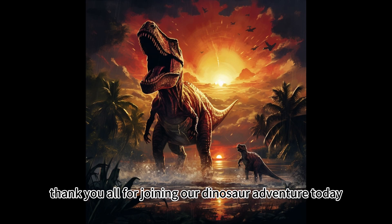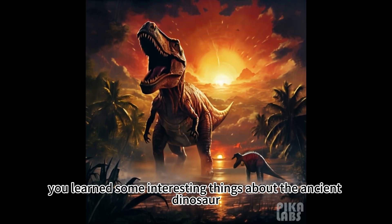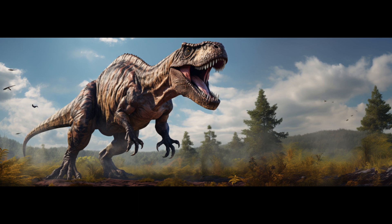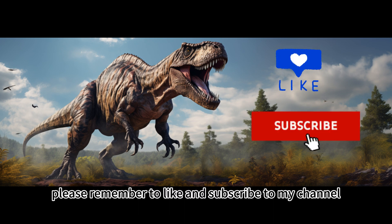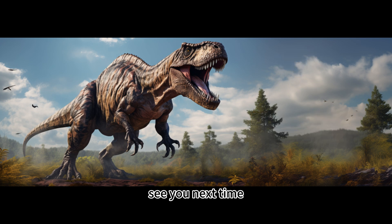Thank you all for joining our dinosaur adventure today. I hope you learned some interesting things about the ancient dinosaur the T-Rex. If you like my content, please remember to like and subscribe to my channel, HYL Kids Channel. Thank you all for your support. See you next time.